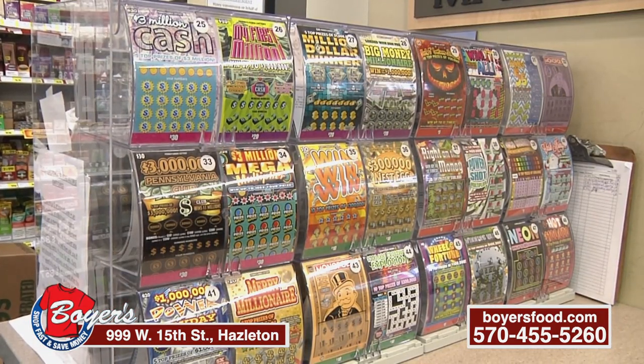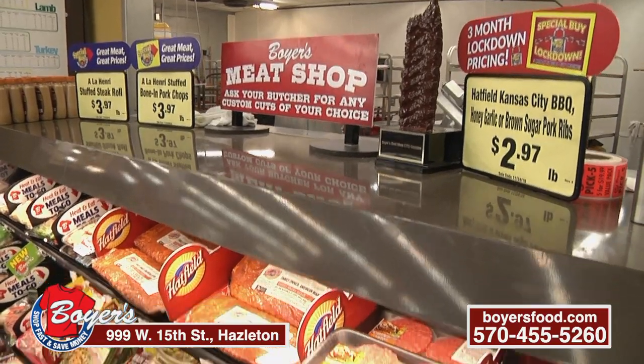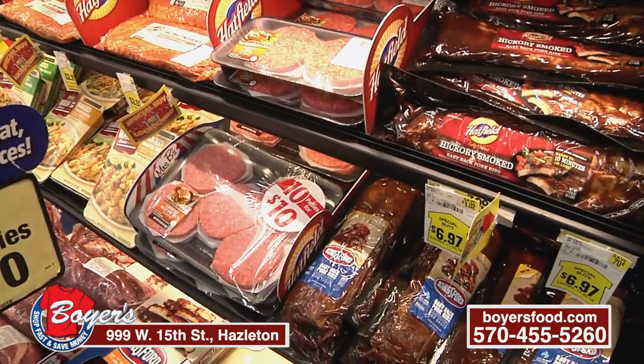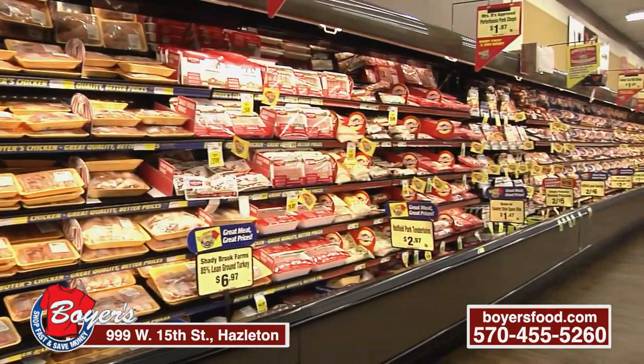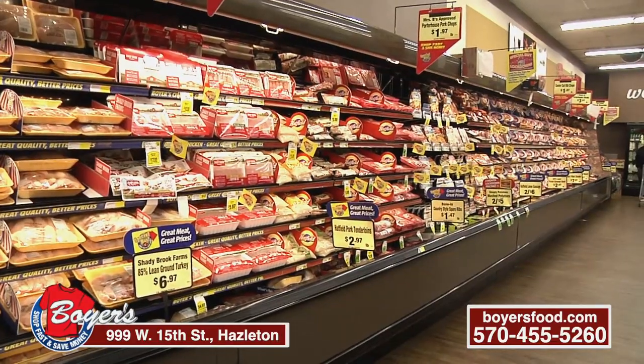You're known for your fresh meats and your sales on fresh meats. Our meat department is very well known in Hazleton — everything we do, we cut fresh daily. And if you need anything, we will cut it for you fresh.